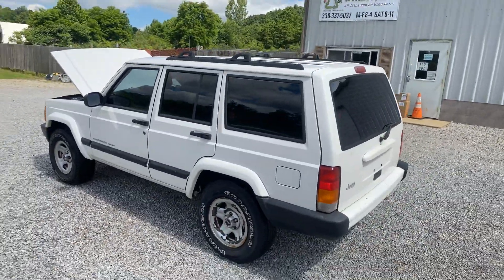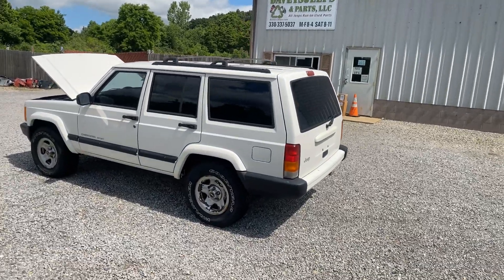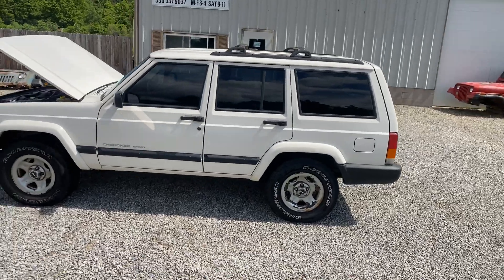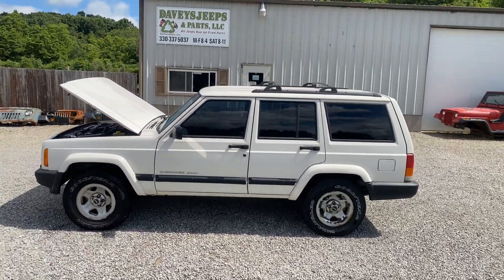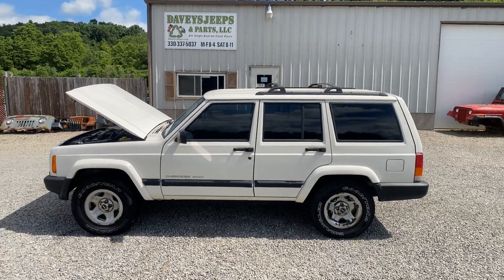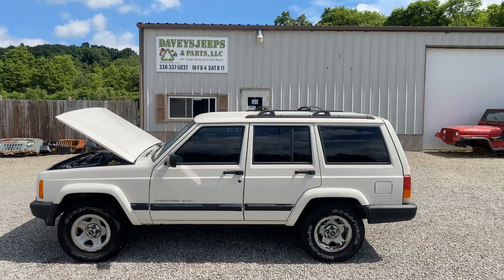So if you're looking for a nice body to switch your parts over to, this may be it. Not sure if it runs, so plan on junking the engine. Throw your drivetrain in and there you go. No payments, no financing — show up with a trailer and some cash and we will load it up for you. Thanks for watchin'.